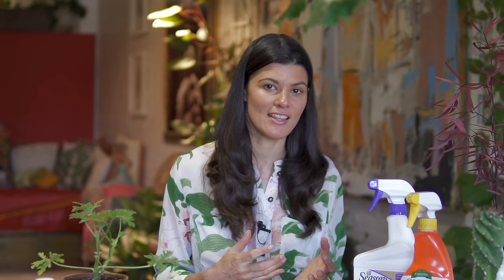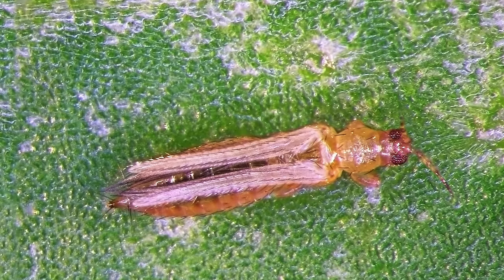Next we'll tackle thrips. Thrips are a little different than the others because they have a scraping mouth part, and they are incredibly challenging to see. In the early stages they're a little green; in older stages they're a little black — they almost look like little lead shards. If you start to see your chlorophyll being scraped off and silvery markings, that is probably thrips. It's T-H-R-I-P-S — both singular and plural — so you could have one or, more likely, hundreds.